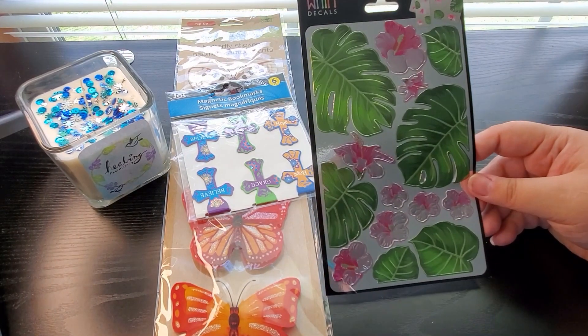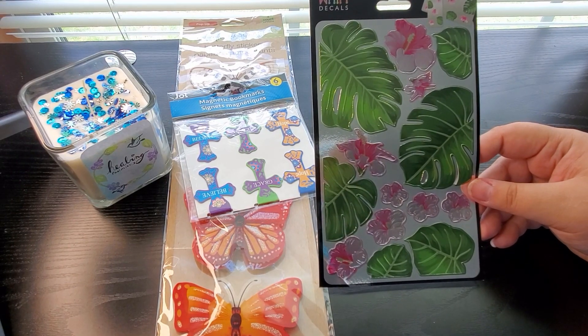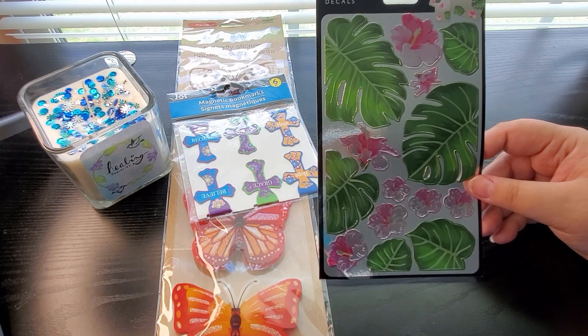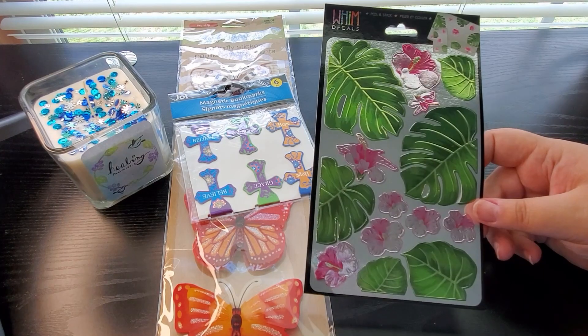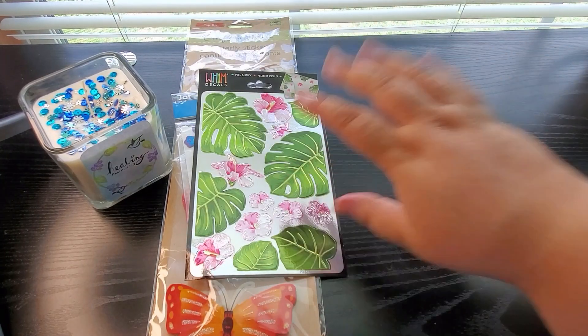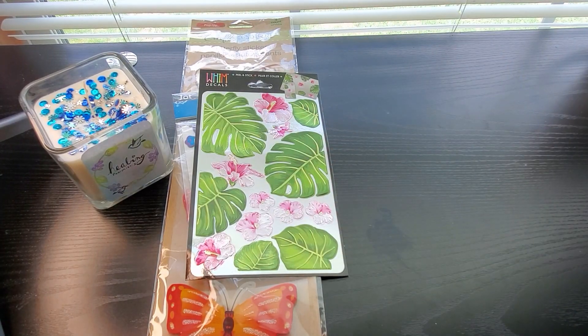And then I just bought these peel-and-stick stickers — they're more like decals, actually. They make them for phones and computers and things, but these are fantastic for journaling. I love them and I have plans for these, so stay tuned.